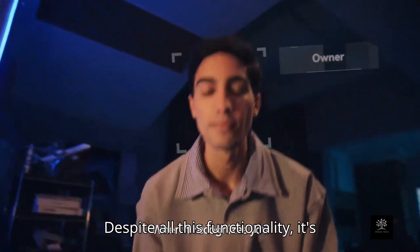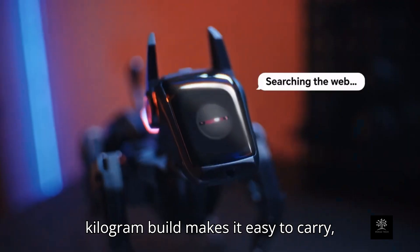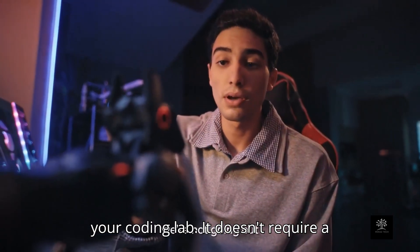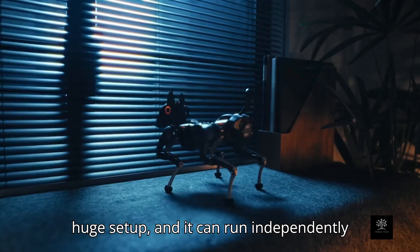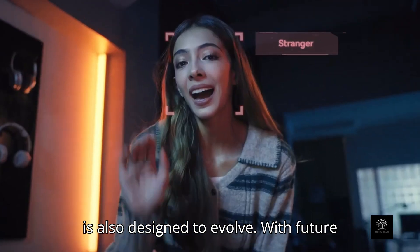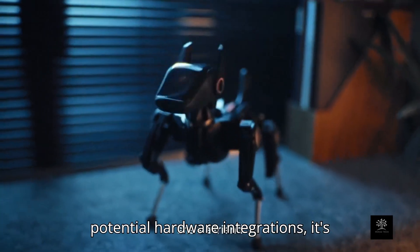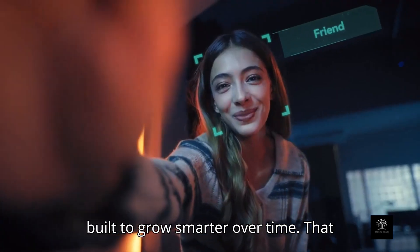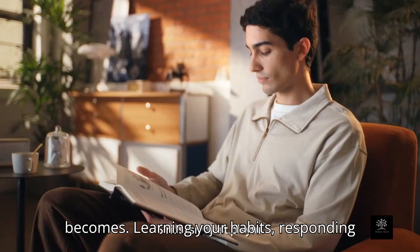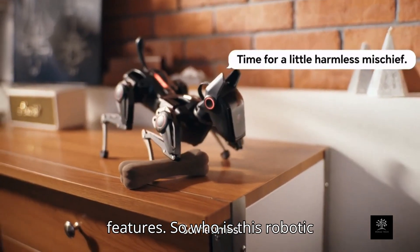Despite all this functionality, it's still lightweight and portable. The 1kg build makes it easy to carry, use indoors, or even take to class or your coding lab. It doesn't require a huge setup, and it can run independently once it's programmed. The Hangbot Sirius is also designed to evolve — with future software updates, new AI models, and potential hardware integrations, it's built to grow smarter over time. The more you use it, the better it becomes, learning your habits, responding more naturally, and unlocking new features.